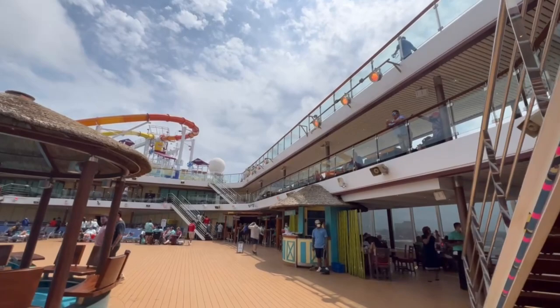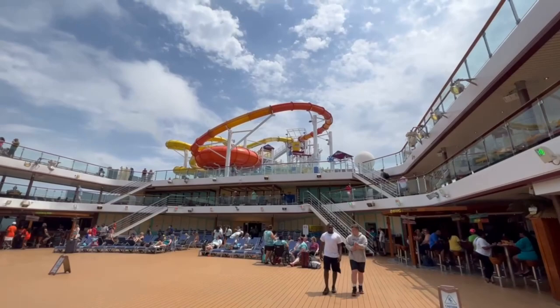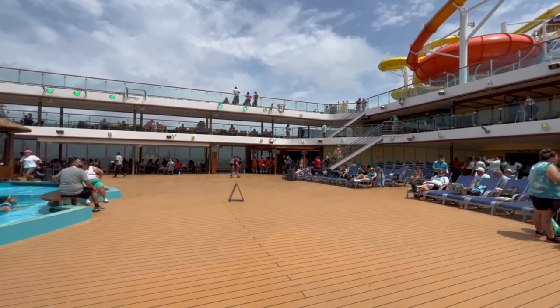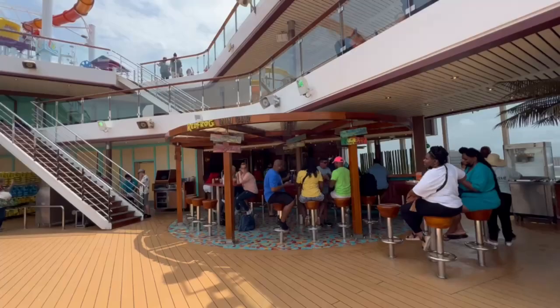We've come out here to the Deck 10 pool deck, and they are having a party out here. There's your water slides, waterworks, and a pool. You've got the Blue Iguana Tequila Bar and the Red Frog Rum Bar on this side. It's five o'clock somewhere, right?